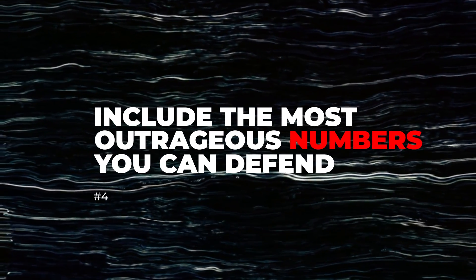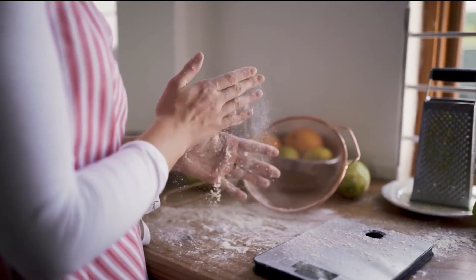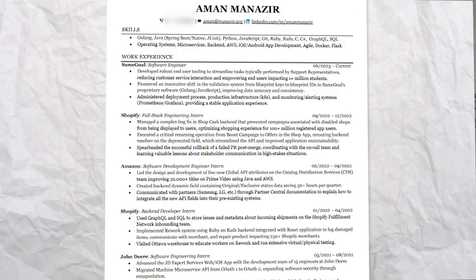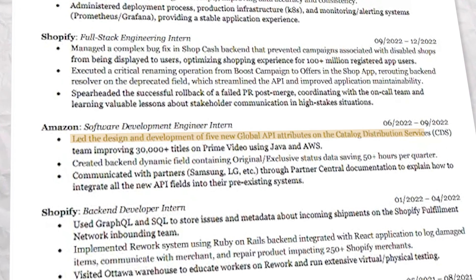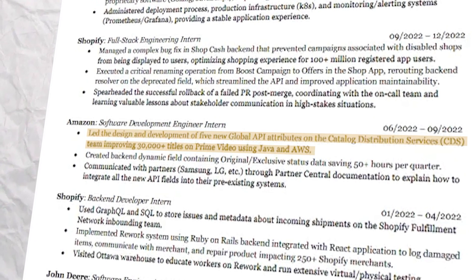Rule number four is to include the most outrageous numbers you can possibly defend. The person reading your resume is not Sundar Pichai or Satya Nadella — it's your neighbor who baked you cookies. People are so terrified of getting called out that they make their resume extremely underwhelming. Let me read you the Amazon portion of my resume: 'Led the design and development of five new global API attributes on the catalog distribution services CDS team, improving 30,000-plus titles on Prime Video using Java and AWS.' Did I actually do that? Technically, yes — I did work on a backend project at Amazon Prime Video which affected every single title on the platform. Is it as impressive as it sounds? No.